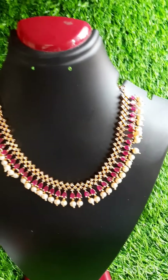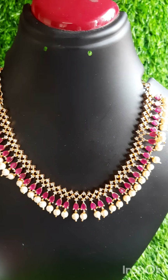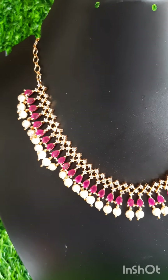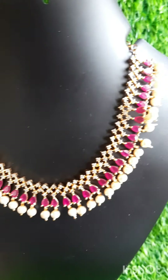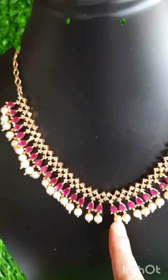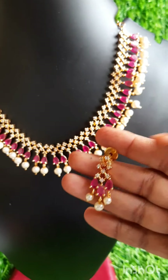Next model. White and pink CZ necklace — necklace with pink stone. It is stone. CZ in our necklace. Pearl drop.